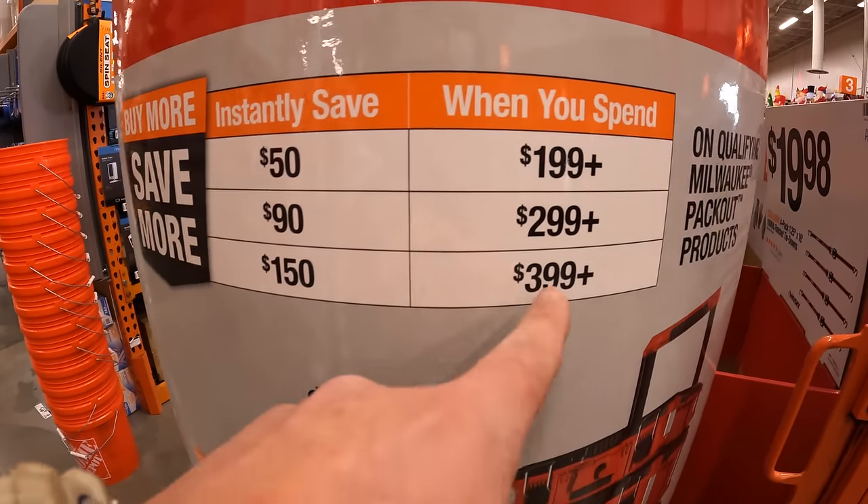Then for $79, your choice: they have the VERS compact speaker with Bluetooth technology, IP67 rated. They also have that stapler and a three-tool combo kit — which is the screwdriver, compact flashlight, power cutter, a 2-amp hour lithium battery, and a charging cable. $79 your choice.